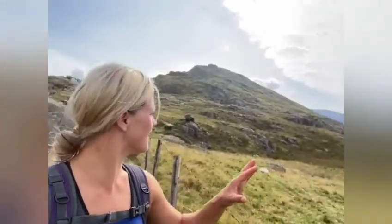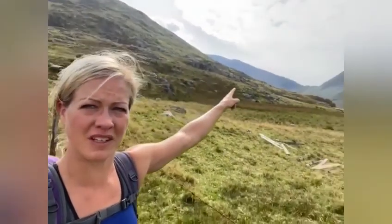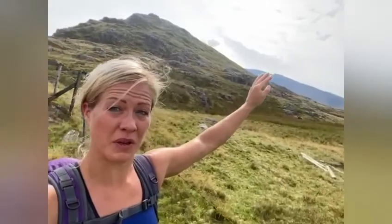Now, our next mountain — this isn't the peak — but our next mountain is not that one. That one's higher, believe it or not. And then once we've got up to that, we're going around to the back — the snow is like over there. How do you feel about that, Neil? Yeah, fun times.